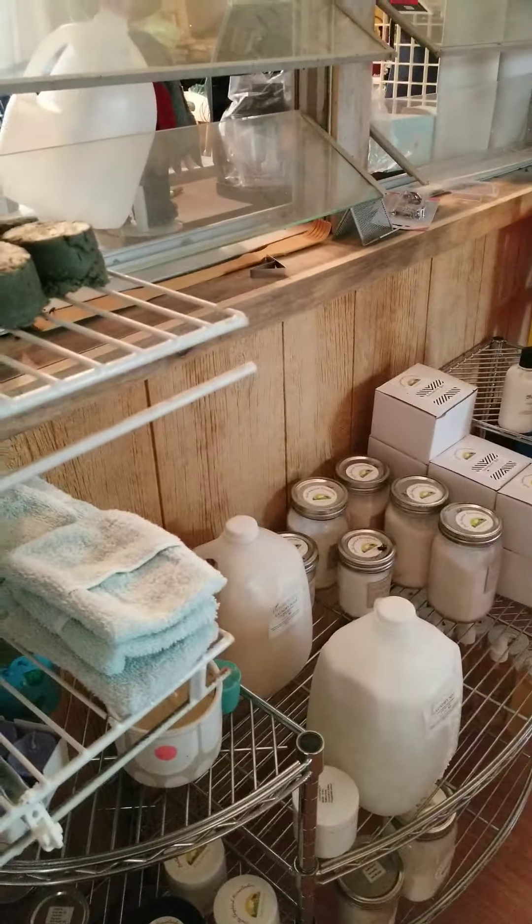I have some plastic molds - they're really hard to use for cold process. That's really better for melt and pour soap.